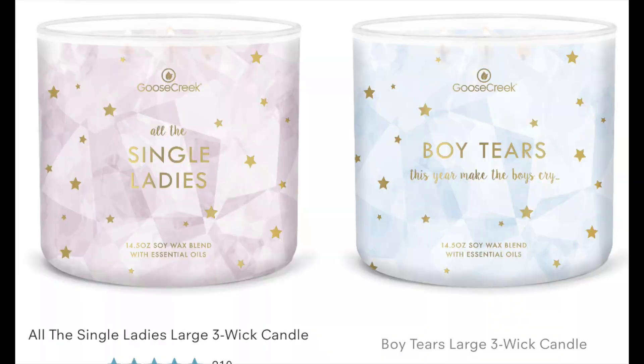Then they have two super cute ones — they have Single Ladies and they have Boy Tears. Single Ladies is sugared blood orange, pink grapefruit, bright citrus, and bubbles. I think I remember that one — it was like a burst of champagne fruity punch. Then Boy Tears, I think, is new. This one says 'this year make the boys cry.' It is cool waters, lemon flower, jasmine, cedarwood, and musk.